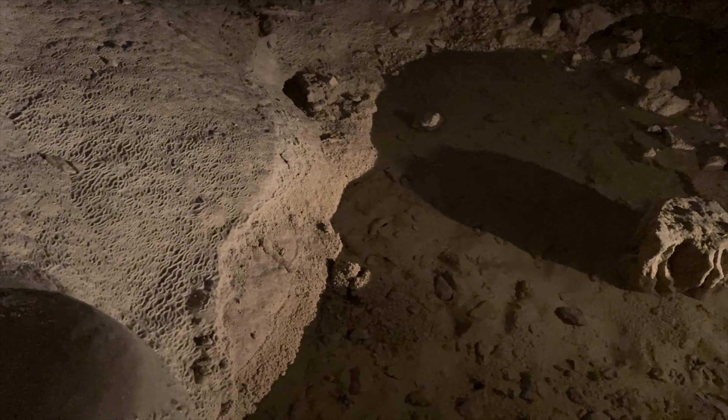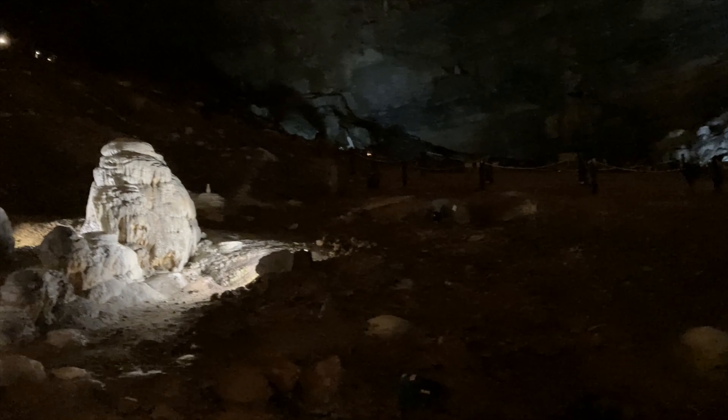Here you can see some of the formations. They're just an art form in themselves. And there's this little sort of pond in the middle which is so pure — it just looks so clean. They used to use that for drinking water in the restaurant that's next door.